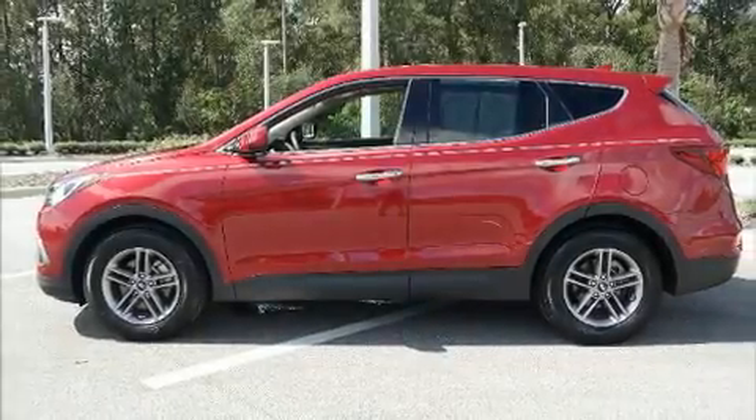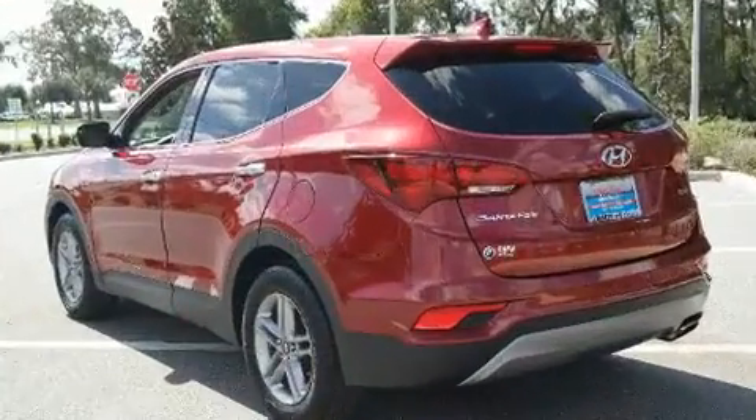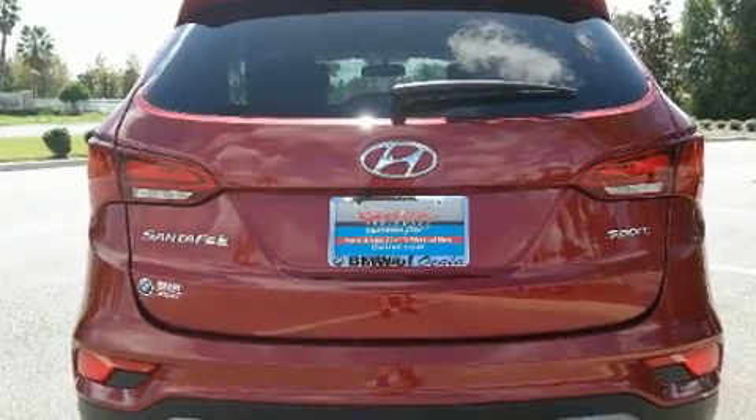Here's a great deal on a 2017 Hyundai Santa Fe Sport. With fewer than 25,000 miles on the odometer, this four-door sport utility vehicle prioritizes comfort, safety, and convenience.